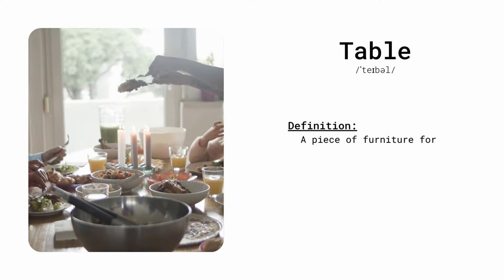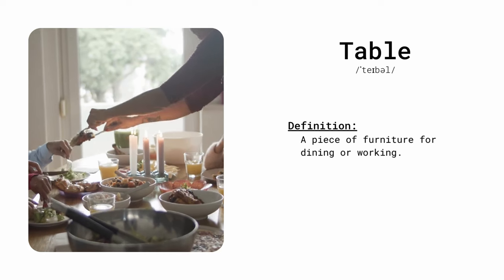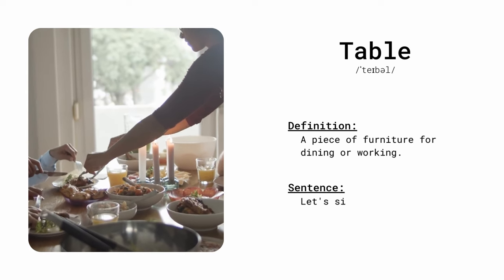Table. A piece of furniture for dining or working. Let's sit at the table for dinner.